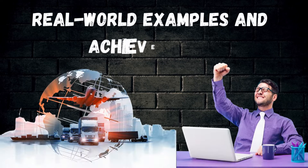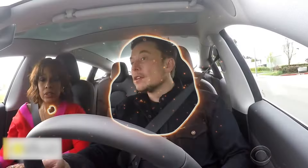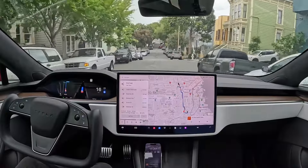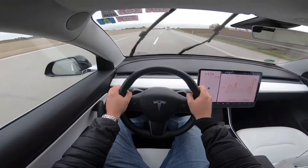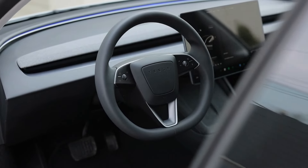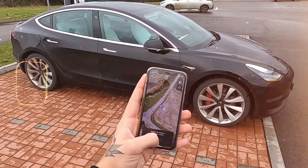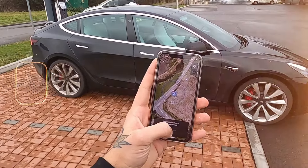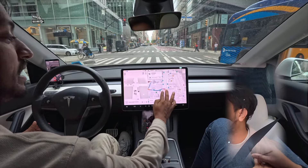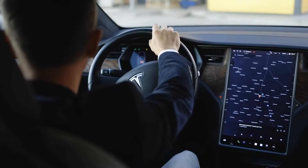Tesla's Full Self-Driving technology has demonstrated remarkable capabilities in real-world scenarios — from navigating congested city streets to smoothly transitioning on highways. One standout feature is Smart Summon, which allows the car to autonomously navigate parking lots and come to the owner's location, showcasing Tesla's advanced understanding of complex environments and its ability to make safe, precise movements.